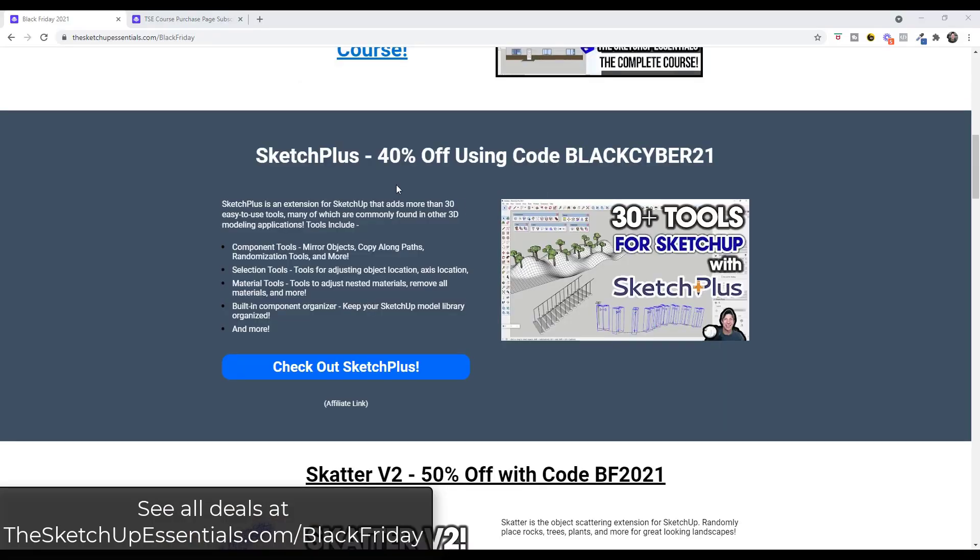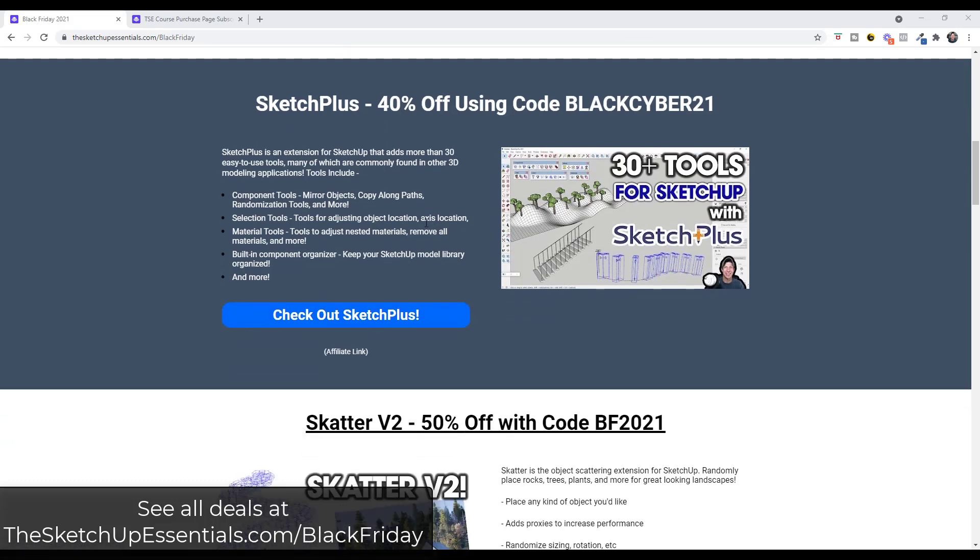There are two pretty big extension discounts here, especially given how new the extensions are. First, you can get 40% off Sketch Plus using the code BlackCyber21. That's the new extension from Mindsight Studios that contains tools like copy along paths, repeating different copies inside SketchUp, and randomization tools — basically a ton of tools you might see in another modeling program that SketchUp previously didn't have built in, like mirroring objects. That extension has been out for maybe a month or two, so it's a pretty good deal to get it at that high a discount this soon after release.